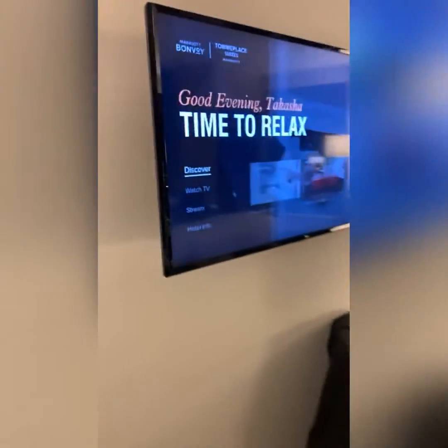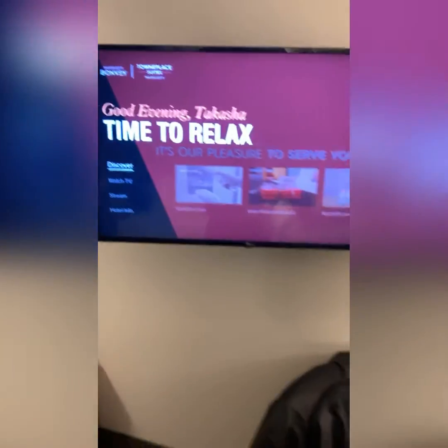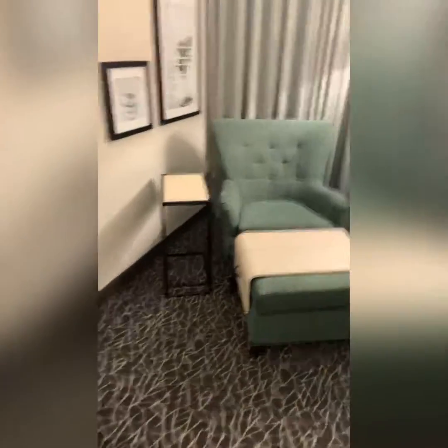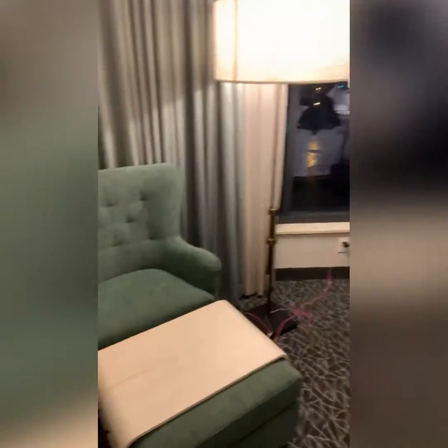This is our TV — good afternoon, good evening, Takasha — time to relax. Just only for a bit y'all, it's raining here. It just started raining so it looked like it stopped, which is cool. This is a little setup right here with the chairs, which is nice. This is another sitting little area, which is cool as well.